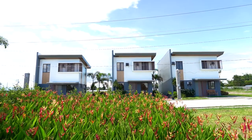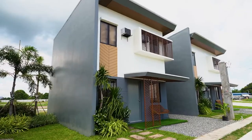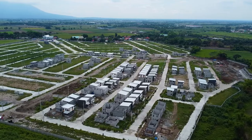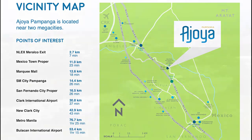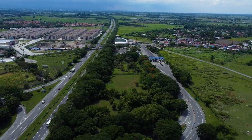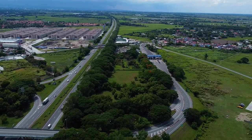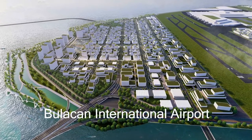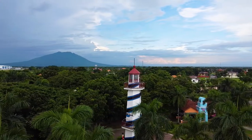Pampanga's land value is on the rise considering its closeness to Metro Manila. Ahoyah Pampanga is just 1.5 hours away from Metro Manila, a short drive after Mexico and Lex exit. Pampanga is one of Luzon's hottest real estate properties because it is close to Metro Manila and many future developments. With the new Clark International Airport and the upcoming Bulacan International Airport, Pampanga is poised to be an economic and tourism hub.